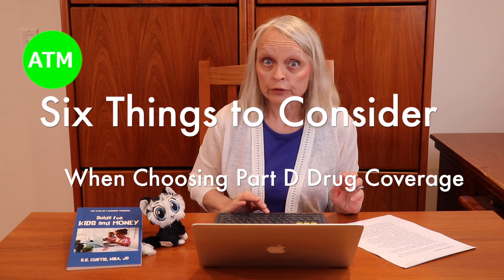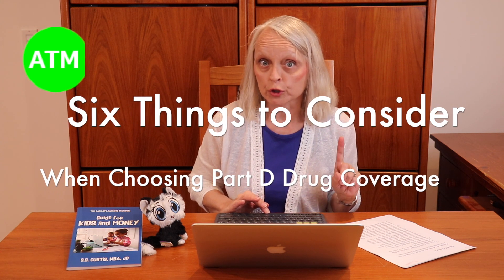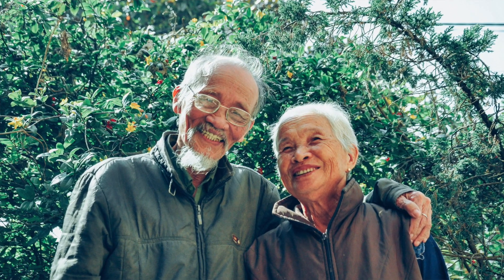Medicare.gov advises that there are six things to look for when choosing Medicare Part D drug coverage. First, do you take specific drugs? Then look at drug plans that include your drugs in their formulary, and then compare costs.